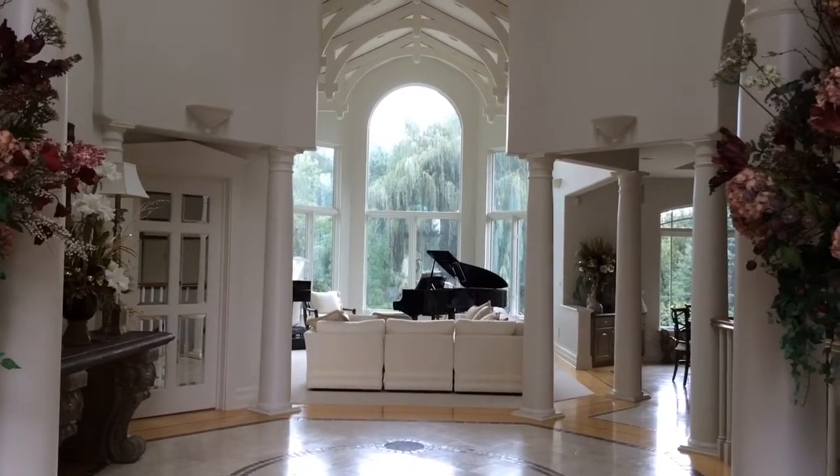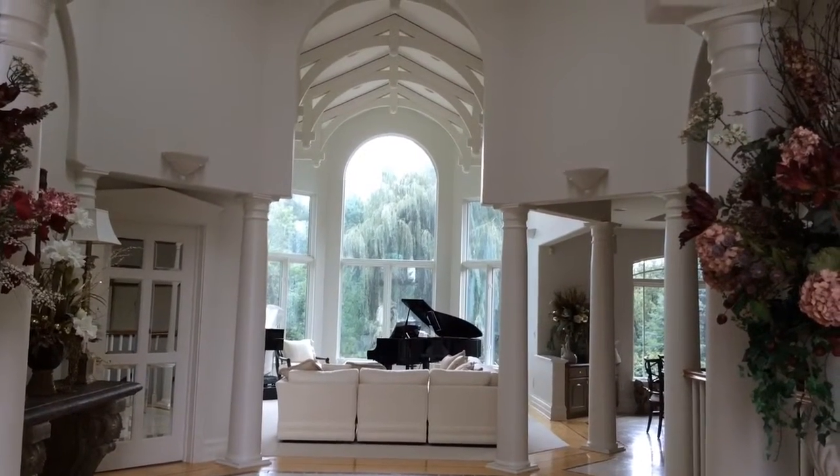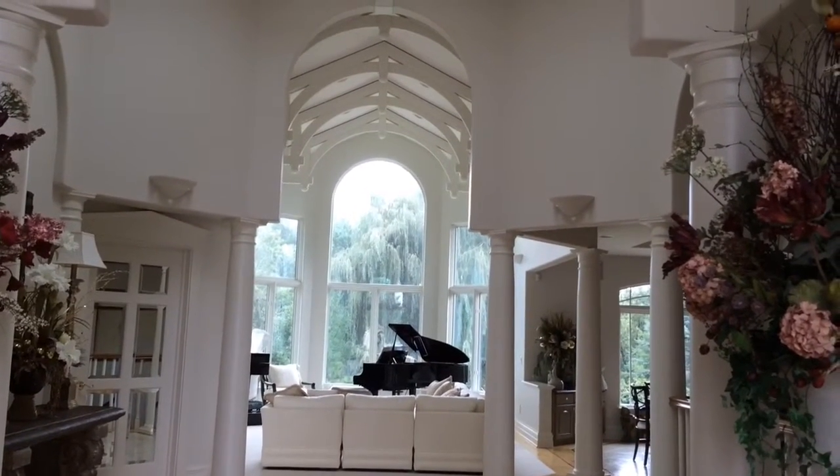Just above the center is a sun — like a moonroof kind of area. And of course there's all the columns and all the archways.